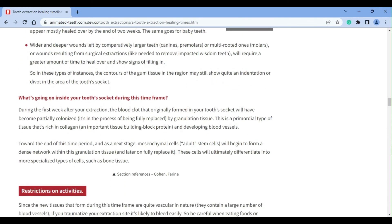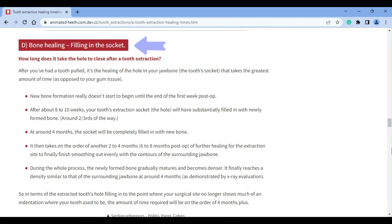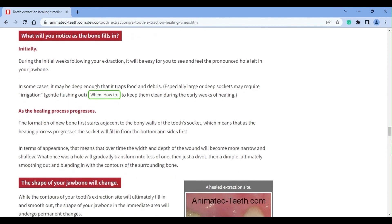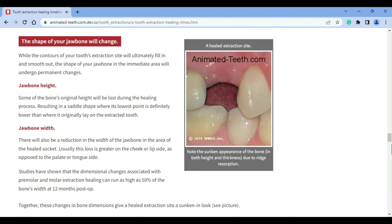As far as bone forming and filling in your tooth socket goes, that takes longer than soft tissue healing. The process doesn't really start to get into gear until about a week after your procedure. By eight to ten weeks, the socket should be substantially filled in, but it takes along the line of four months before the process is fully completed. During those months, besides the hole filling in, the section of jawbone involving your extraction site will undergo changes too. The general trend is one where some bone loss takes place in terms of ridge height and width, with the result being one where the extraction site is smoothly contoured but looks somewhat sunken in.